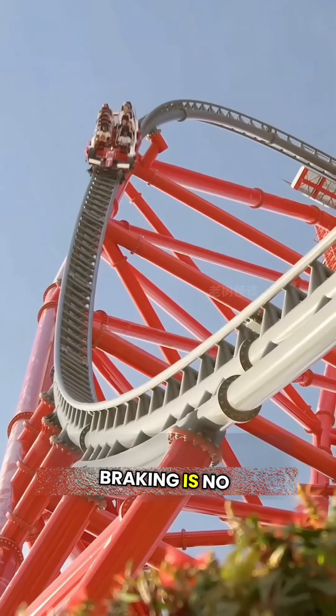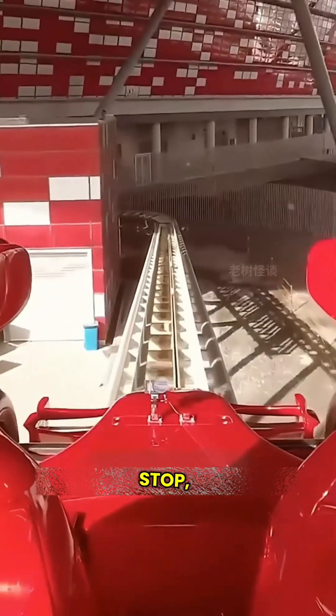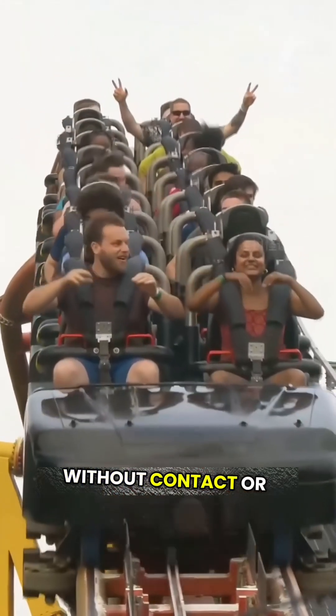However, eddy current braking is no gimmick. It's actually used in roller coasters. When the coaster makes its final stop, a metal plate on the car passes through a row of magnets, bringing it to a smooth stop without contact or friction.